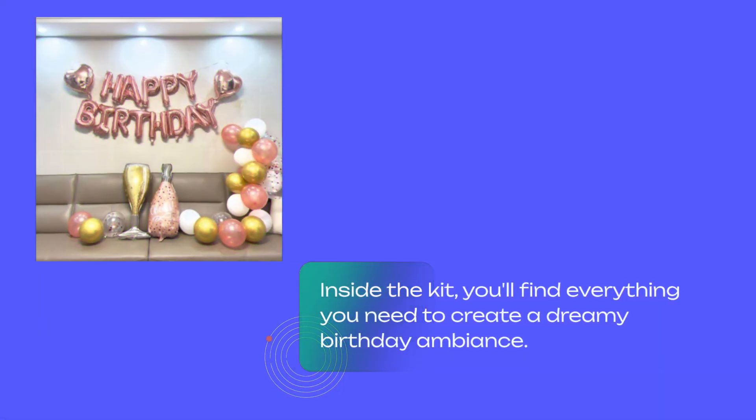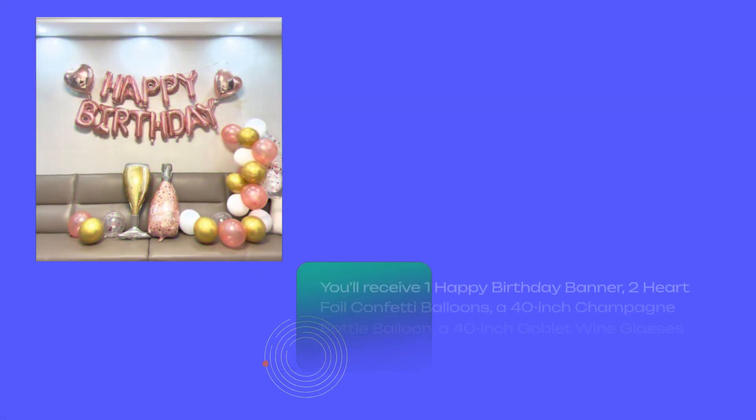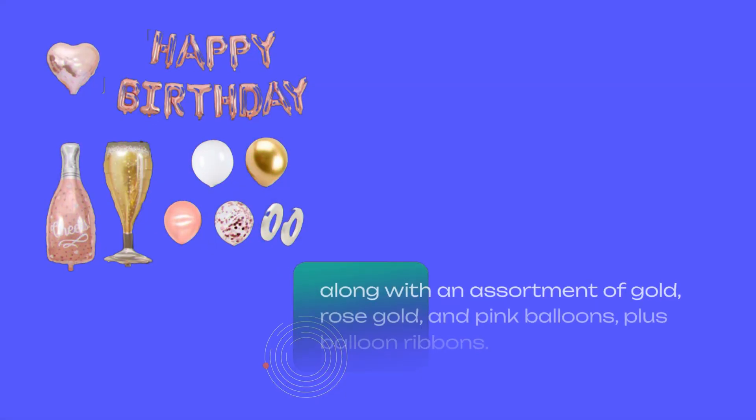Inside the kit, you'll find everything you need to create a dreamy birthday ambiance. From a gorgeous happy birthday banner to shimmering rose gold balloons, this kit has it all. You'll receive one happy birthday banner, two heart foil confetti balloons, a 40-inch champagne bottle balloon, a 40-inch goblet wine glasses balloon, along with an assortment of gold, rose gold, and pink balloons, plus balloon ribbons.